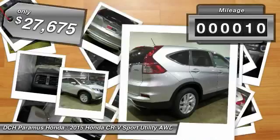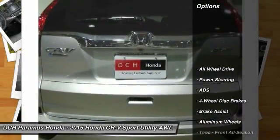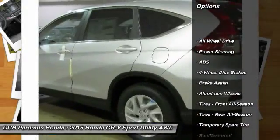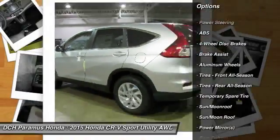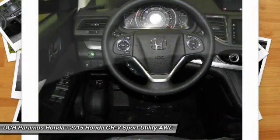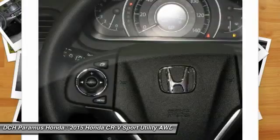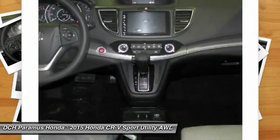This vehicle has less than 100 miles. Here are some of this vehicle's great options: keyless entry, anti-lock braking system, all-wheel drive, steering wheel audio controls, stability control, traction control, moonroof, Bluetooth, adjustable steering wheel, power steering.